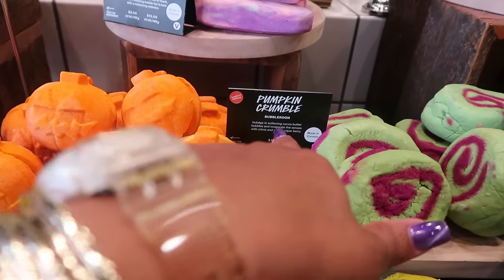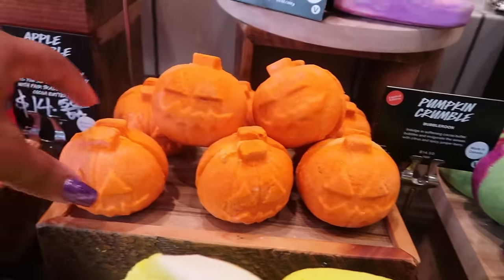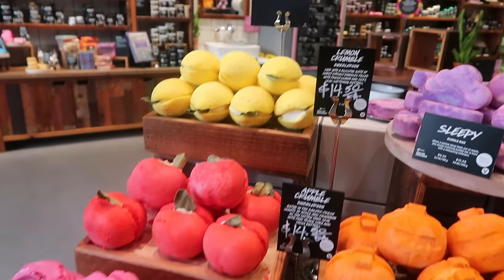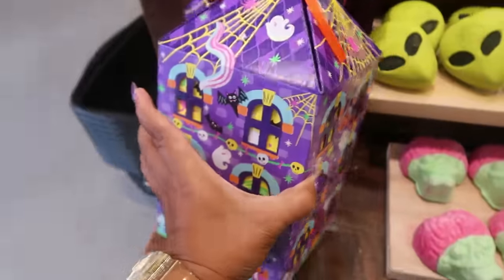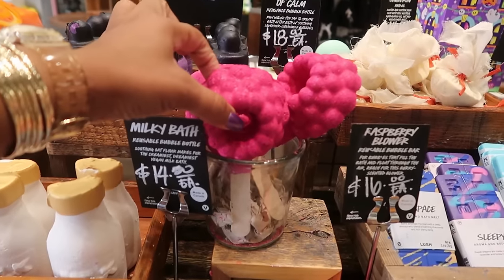You have Pumpkin Crumble — citrus and spicy — those are $14.50. Sleepy, there's an Apple Crumble right there also $14.50, and then there's Lemon up there as well.